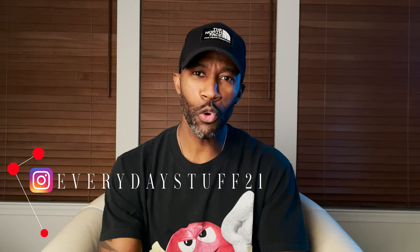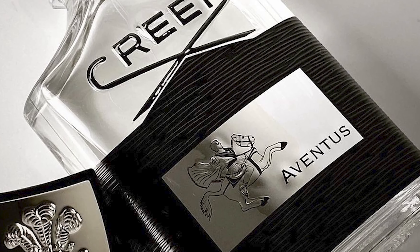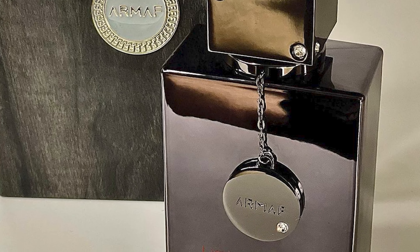Welcome and thank you for tuning into another episode with Everyday Stuff 21, where you'll find fragrance and fitness content. In today's discussion I'm going to share with you one of the best clones of the OG fragrance known as Creed Aventus. I'm going to share my thoughts on why this is a must-have if you're a fan of Creed Aventus. That fragrance is by the house Armaf and the scent is called Club de Nuit Limited Edition Parfum, and it is outstanding.